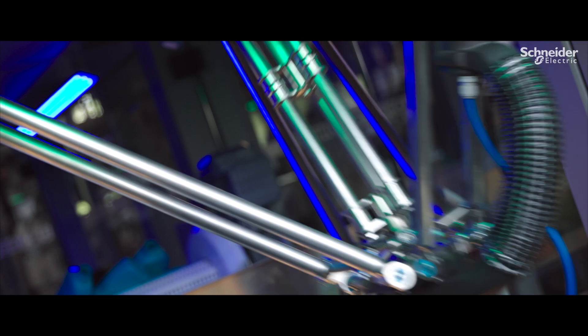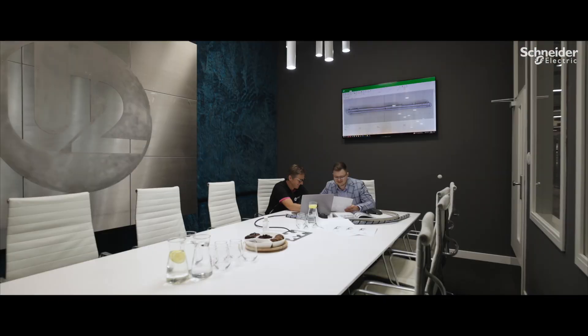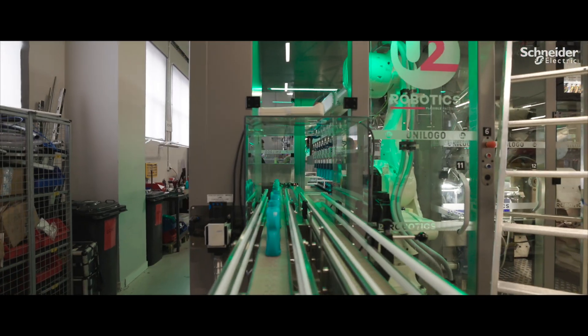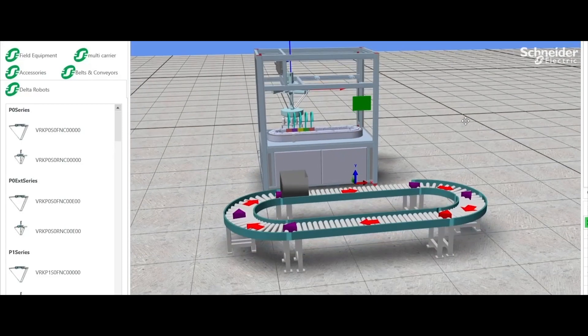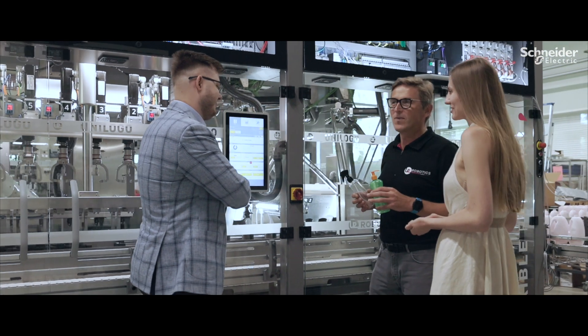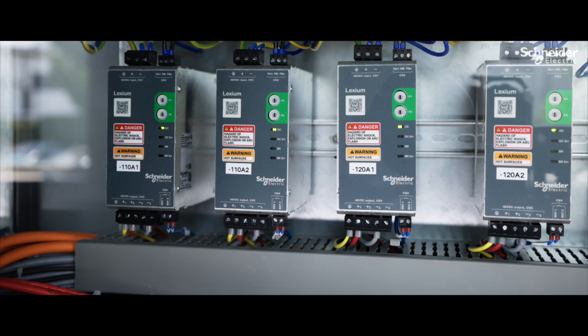Developing applications with EcoStruxure from Schneider Electric brings us a lot of advantage in time to market. EcoStruxure helps us to program the machine, make digital twins, and run simulations that we need to implement to deliver quality equipment to our customers.